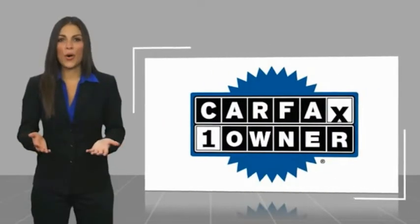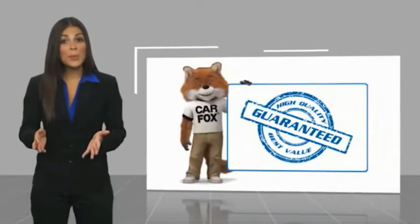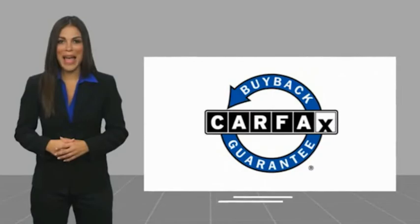This is a one-owner vehicle, with a Carfax Vehicle History Report. Be sure to find a complimentary copy of this report online, or contact the dealership. This vehicle qualifies for the Carfax Buy Back Guarantee.